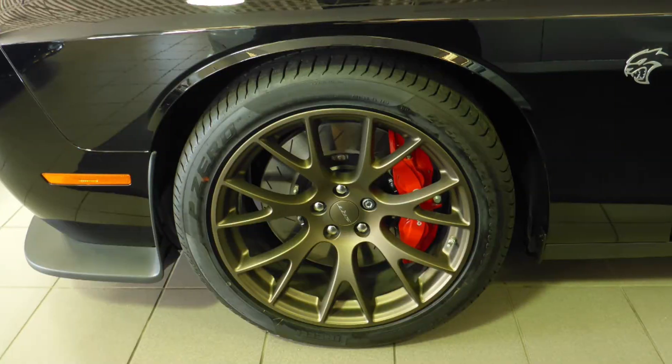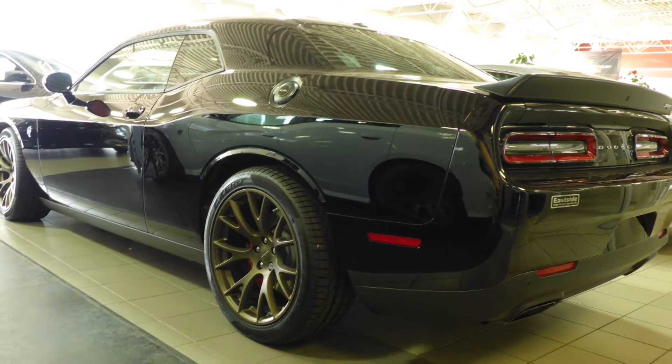It features a sports performance hood, 20-inch aluminum wheels, and a phantom black exterior.